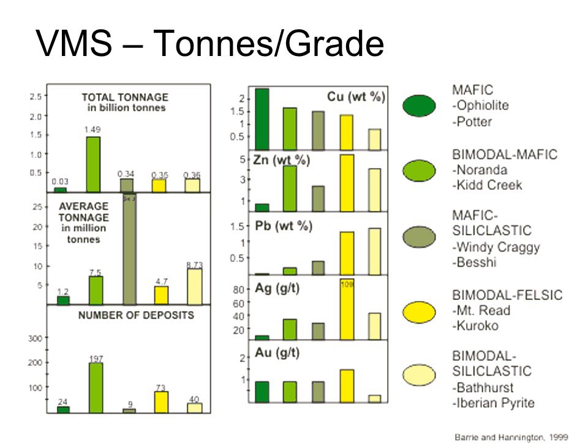There are a number of different classes of VMS, each with somewhat different characteristics, but I won't go into the details here. Economic VMS deposits generally range in size from 4 to 25 million tons, with an average of about 5 million tons, although there are a few monsters such as Kidd Creek in Ontario at 150 million tons. Grades average 5% copper, 4% zinc, just under 1% lead, and perhaps 1 gram per tonne gold, with some outliers having far higher grades.